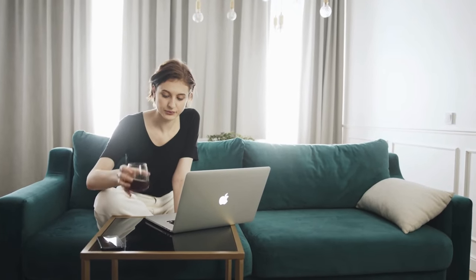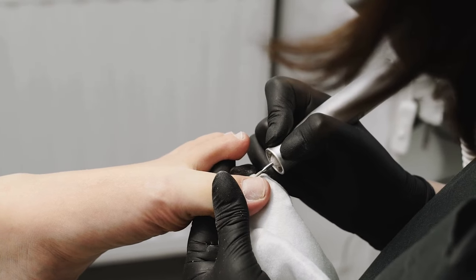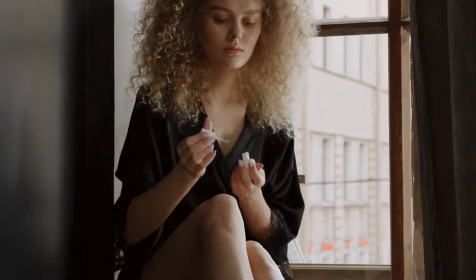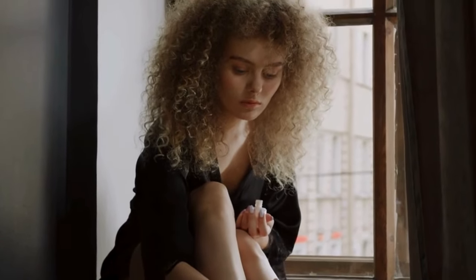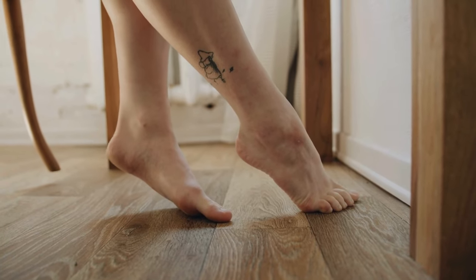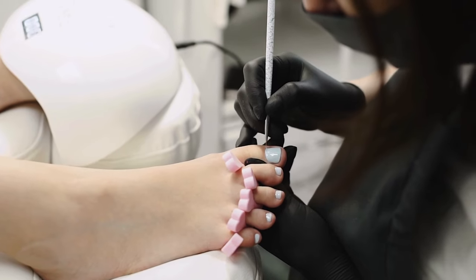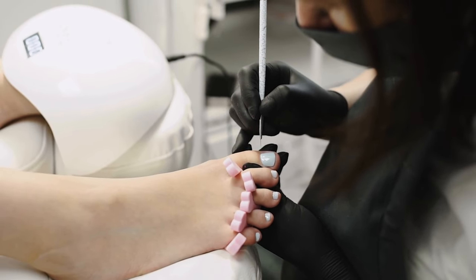I took the plunge and man, am I glad I did. At first I didn't notice much change, but I figured why not stick with it, especially with a money-back guarantee in place. Then — bam — around the second and third month I started seeing some serious improvements. The itching disappeared and the smell was just gone, like it was never there.